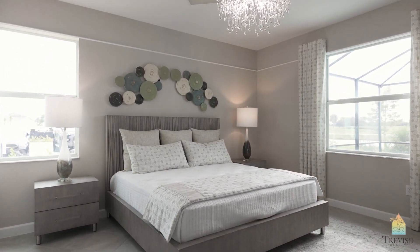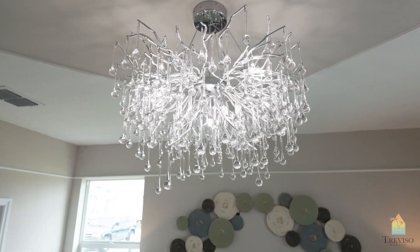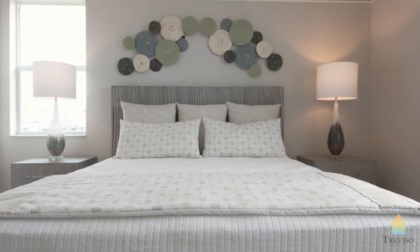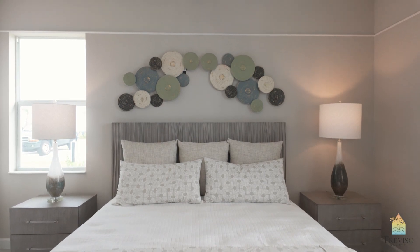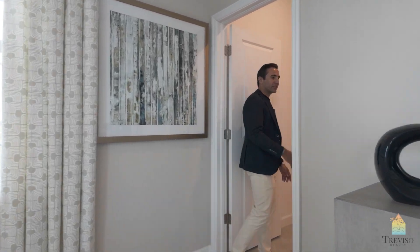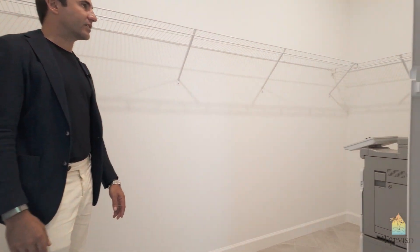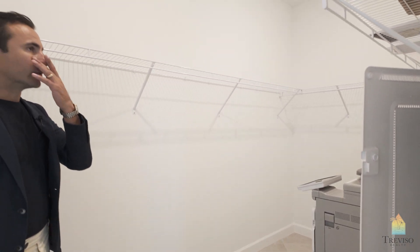This is your master bedroom. Before, these Trevis used to have two master closets on either end. Now they've combined it into one, which makes more sense. So now you get just one large closet — this is more than enough. Once you do all shelves, his and hers will fit in here no problem.